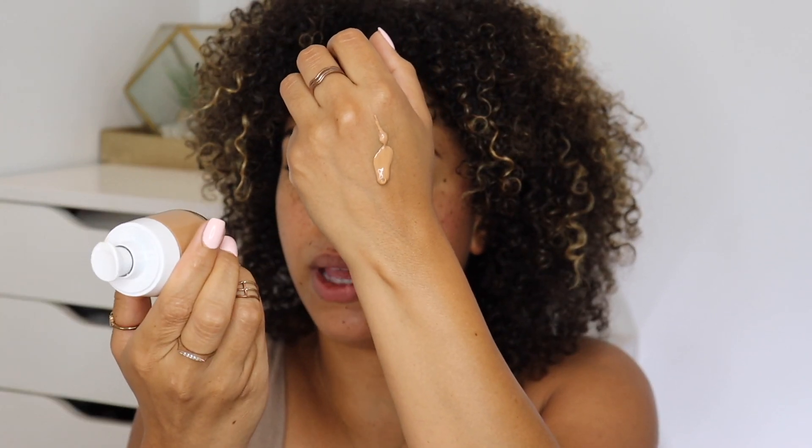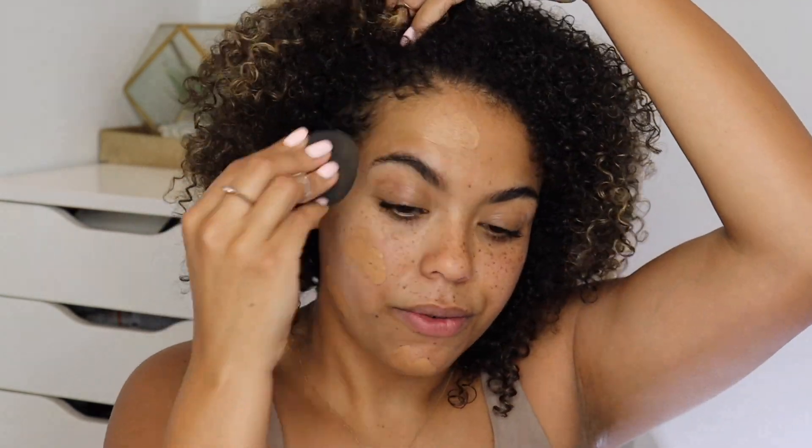I'm going to pump it out onto my hand. This shade is actually a really great match for me - WN 94 Deep Neutral. I'm going to use a sponge today, but you can use whatever you'd like to apply. It's also fragrance free.